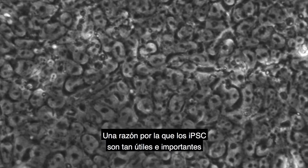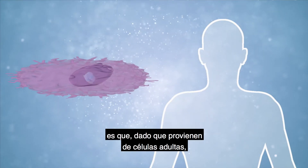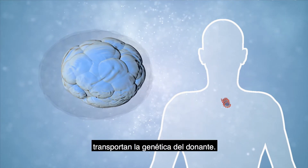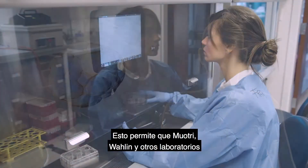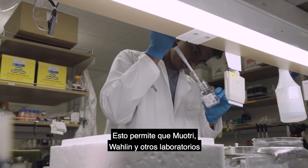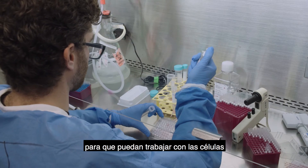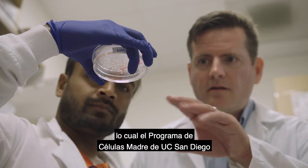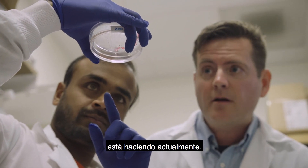One reason iPSCs are so useful and important is that since they come from adult cells, they carry the genetics of the donor. This allows the Moultrie, Wallen, and other labs to capture the genomes of real disorders so they can work with the cells to find real cures, which the UC San Diego stem cell program is doing right now.